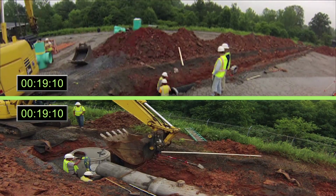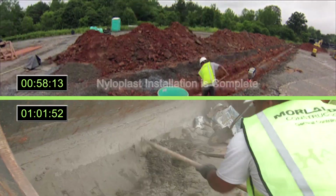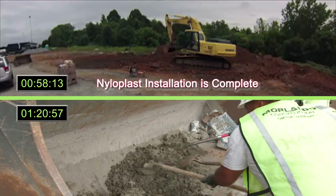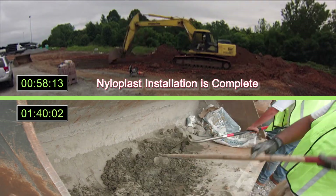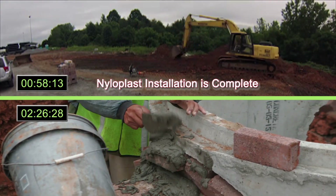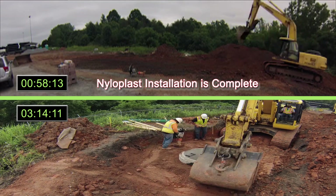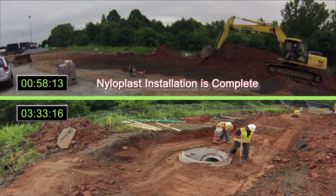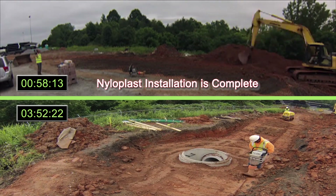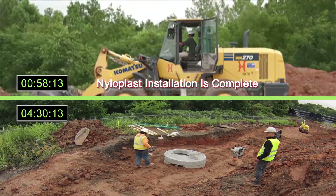In this scenario today, precast concrete structures required hours to complete prior to the final backfill, compared to significantly less time for the Nyloplast high-performance drainage structures. After installing the Nyloplast basin, the contractor was able to complete the rest of the pipe installation during the same period of time that it took to install the precast structure.